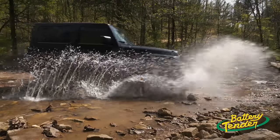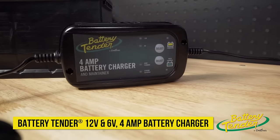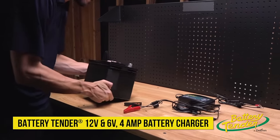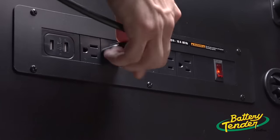Performance and power when you need it most. The Battery Tender 6-volt, 12-volt, 4-amp selectable lead-acid and lithium battery charger is ready to go when you are. Battery levels designed to match any and all automotive applications.